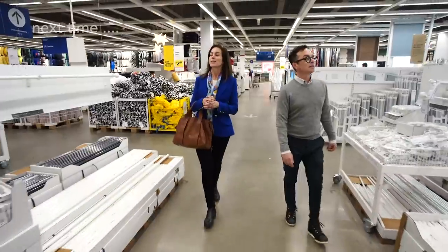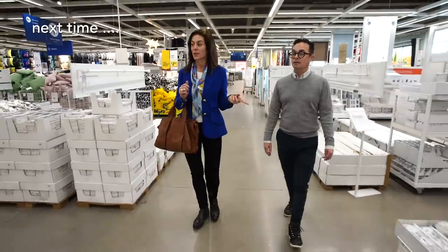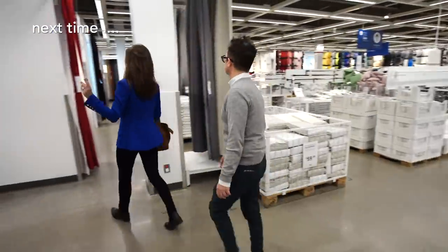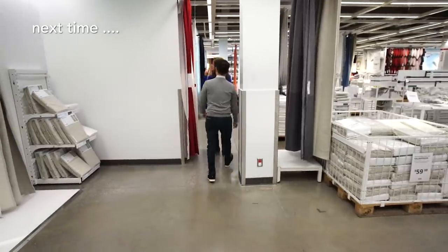Next I see lighting. Yes, we need lighting — I saw this really neat light fixture I want to show you. You're having a light bulb moment! Shopping's always more fun with a partner.